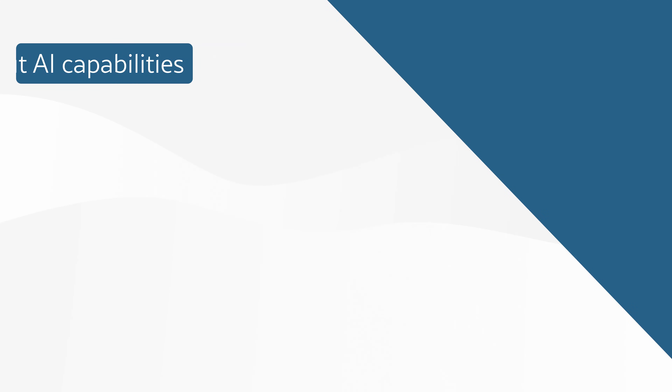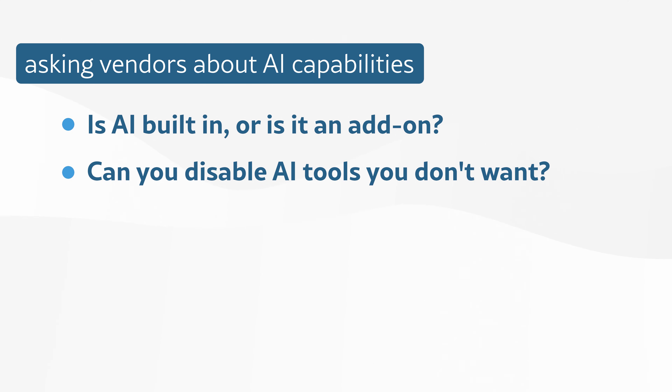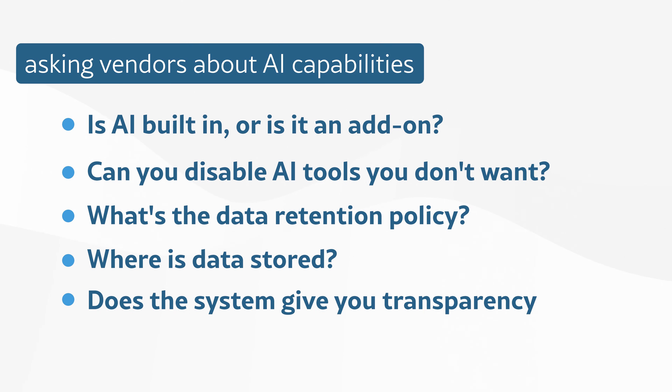That's why we always recommend asking vendors about AI capabilities in detail before you commit. Things like: Is the AI built into the base license or is it an expensive add-on? Can you control or disable AI features that don't meet your standards? What's the data retention policy, and where is your actual data stored? Does the system give you confidence scores, audit logs, or version control? If not, you might be walking into a black box. These are the kinds of questions we can help you ask at SoftwareConnect, so you can avoid surprises later and find a system that fits.